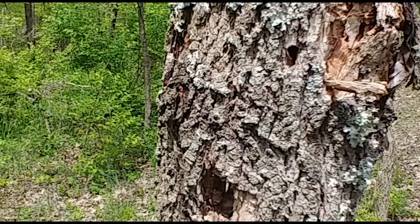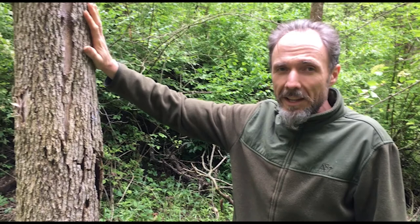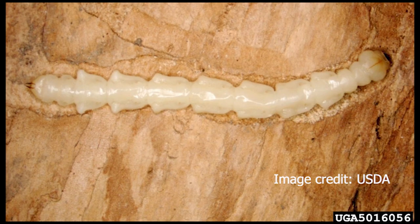You can see tiny little fingernail clip-sized things in here that are ready to be released in the environment to kill the invasive beetles. Here's a long dead ash tree, and the reason it's dead is emerald ash borer larvae — the caterpillar stage — ate the phloem of this tree.